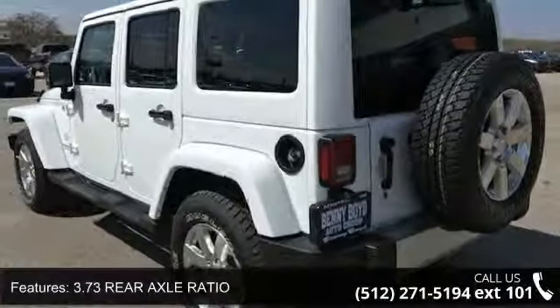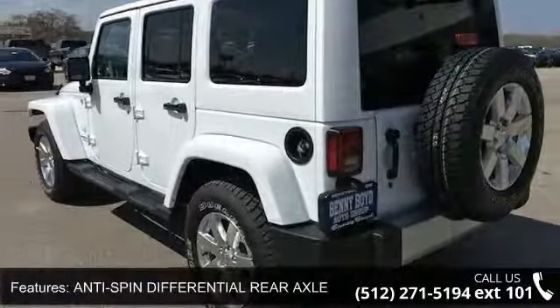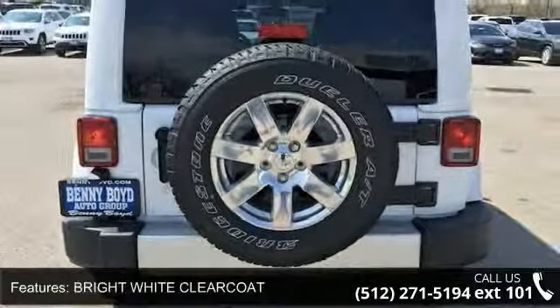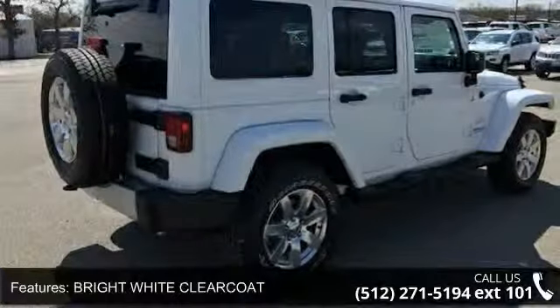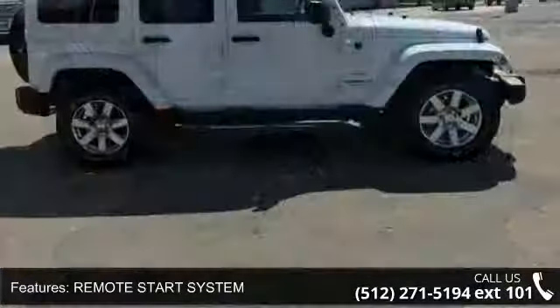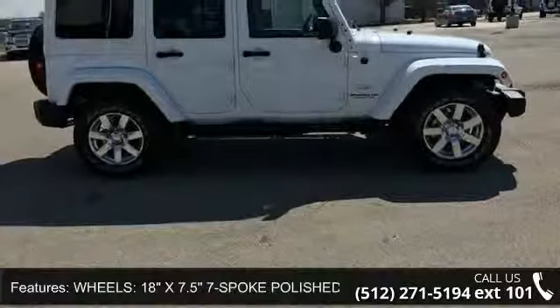3.73 rear axle ratio, anti-spin differential rear axle, bright white clear coat, remote start system, 18-inch X7.5 7-spoke polished aluminum wheels, 4-wheel drive, power steering, ABS, 4-wheel disc brakes and brake assist.